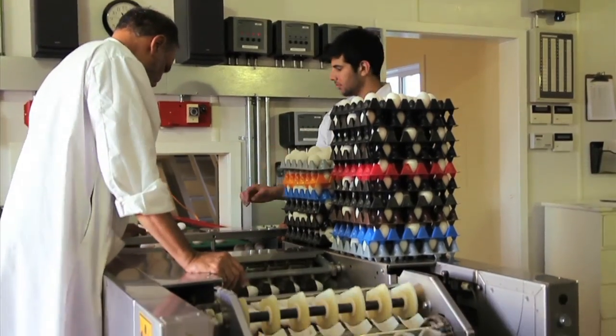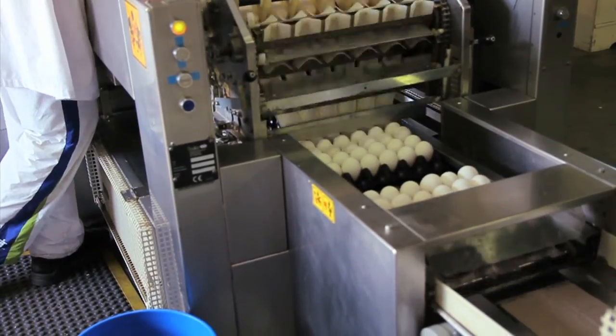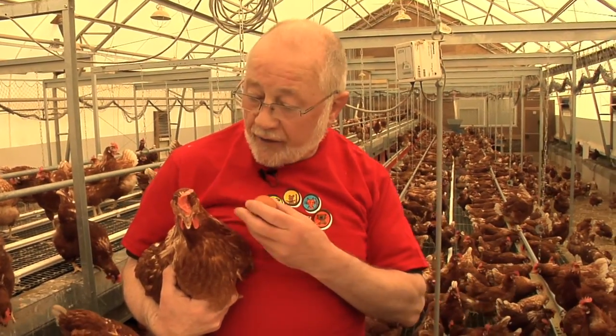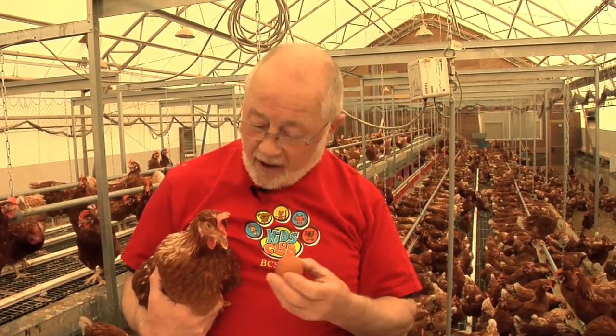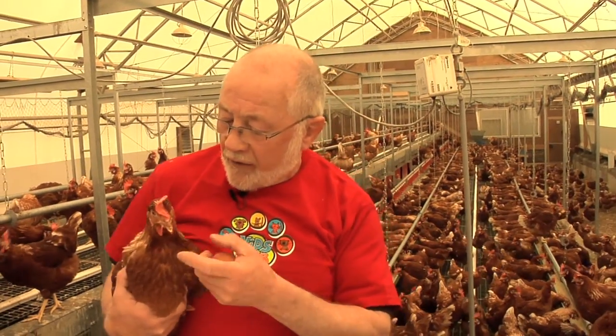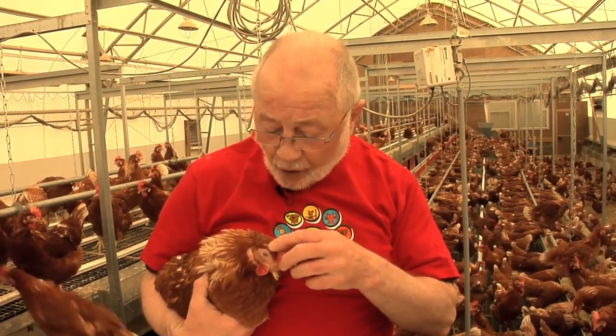Some people wonder why you can get white eggs and brown eggs. Why do some hens lay white eggs and some brown eggs? Well, the reason is it depends on the breed of chicken, and this particular breed in this house is a brown egg layer.